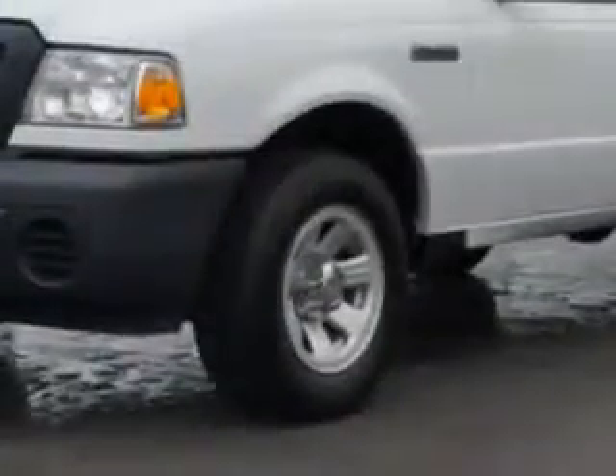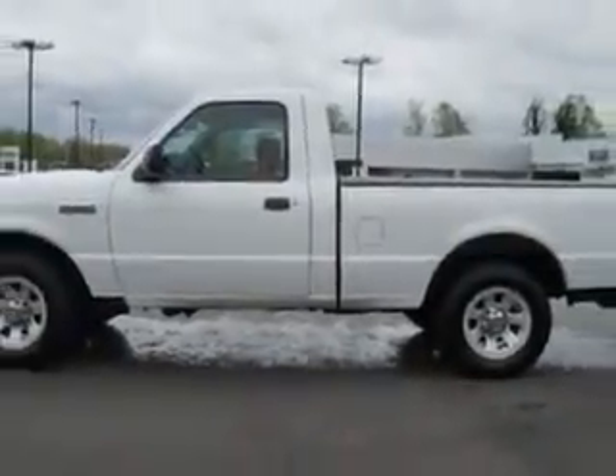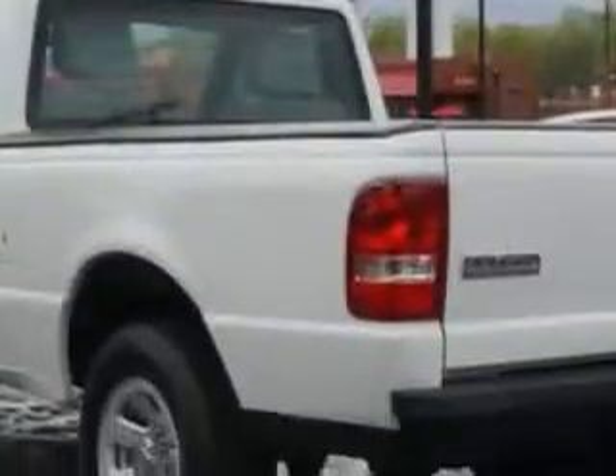Check out this Oxford White 2011 Ford Ranger regular cab, equipped with a four-cylinder engine and an automatic transmission. Enjoy this utility truck with features like beverage holders, side airbag system, and anti-lock braking system.